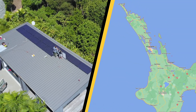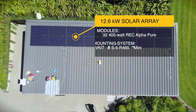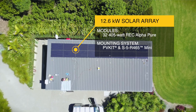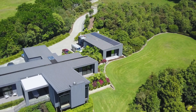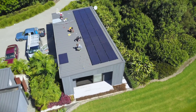The project is based just north of Auckland. It was a 12.6 kilowatt solar array using 32 REC405 alpha black PV modules, connected to a 10 kilowatt Fronius inverter with 19 kilowatt hours of battery storage on site as well. One of the challenges and the reason that we selected S5 as our racking solution for the project: firstly, it's a standing seam roof.